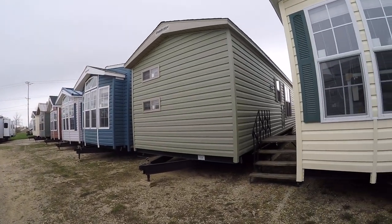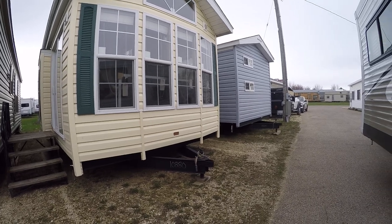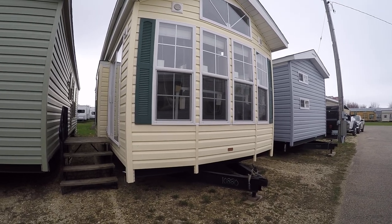Welcome to Kelly Hicks Construction in Sublette, where we are filming park models today. We're going to concentrate right now on unit number 10880.